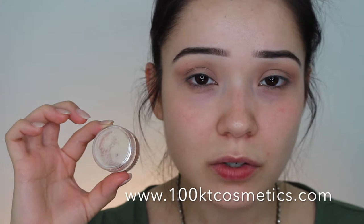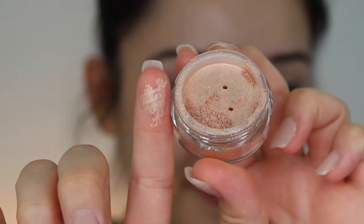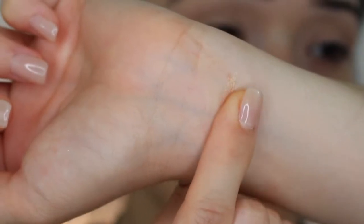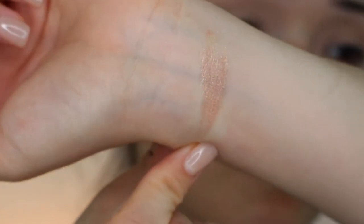We're pretty much done with the look. We're going to allow the highlight and the lashes to really carry this look. I'm going to be launching a new shade on my cosmetic line, 100 Karat Cosmetics, called Peach Blossom. It is a beautiful peach minimal glitter shade — effortless highlight. We're going to go ahead and apply this in the inner corner and the brow bone.